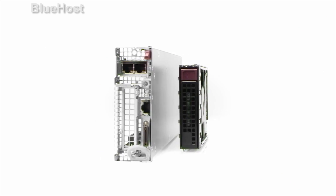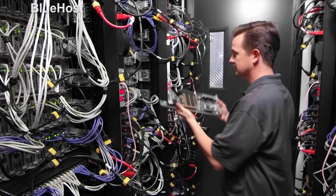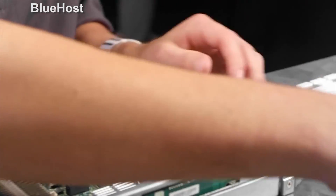On the opposite end of the spectrum is dedicated hosting. Leasing a dedicated server will cost you approximately $100 per month, likely more depending on the server's configuration. Dedicated hosting gives your site exclusive access to a server's resources, with the benefit being greater site reliability than shared web hosting. You also have more control over the software that you can install.